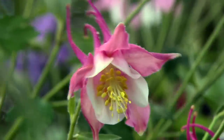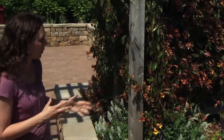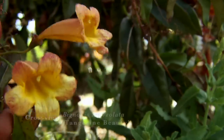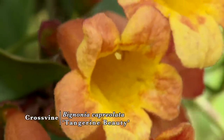As hummingbirds make their way north, we want to ensure we have plenty of flowers in the landscape to attract them to our gardens. Crossvine, or Bignonia capreolata, is a wonderful plant for this — it's an early spring bloomer, and these long tubular flowers really attract hummingbirds and are a great source of nectar.